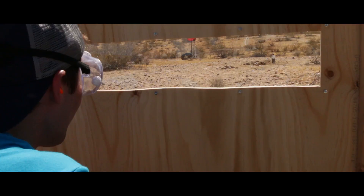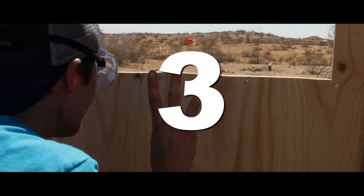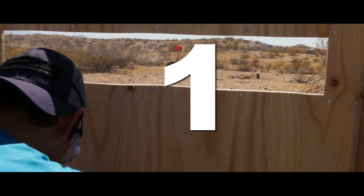Alright, we're gonna go bottle on three. Here we go — three, two, one, bottle!